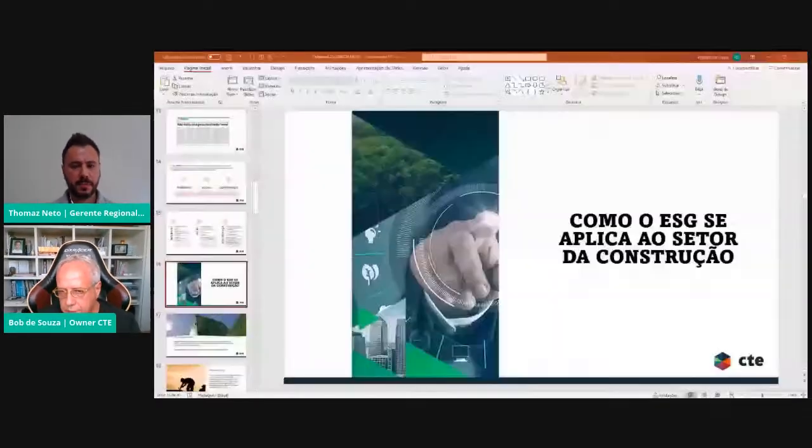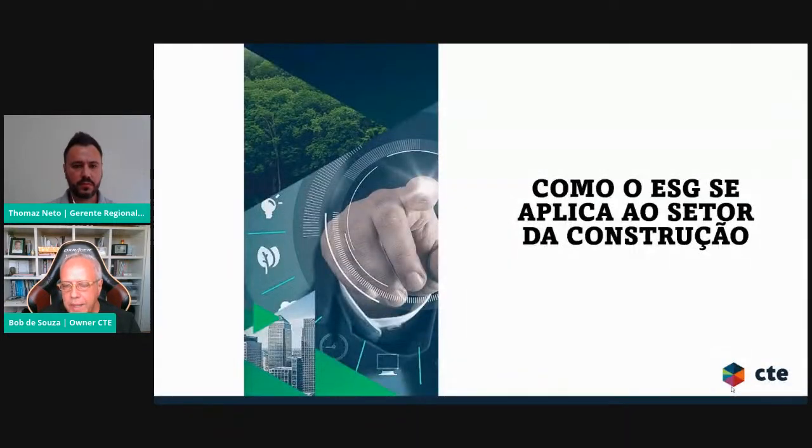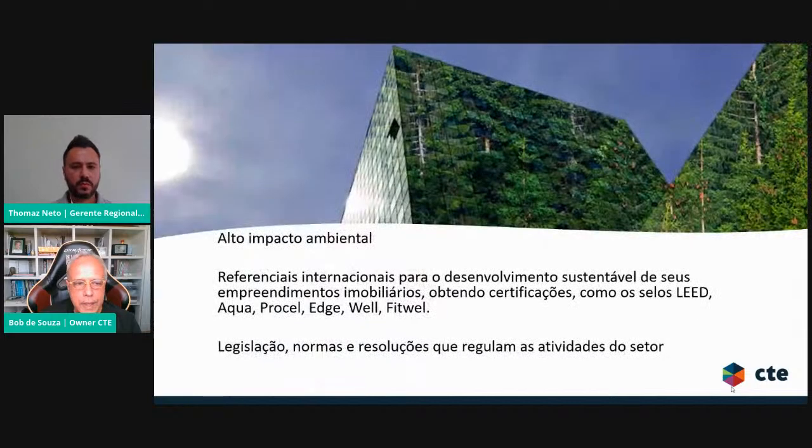Como é que o ESG se aplica ao setor da construção? Nosso setor tem alto impacto ambiental, e temos vários referenciais internacionais para o desenvolvimento sustentável dos empreendimentos imobiliários — certificações como LEED, Aqua, Procel, Edge, Well, FitWell. Temos também uma legislação, normas e resoluções que regulam as atividades do setor do ponto de vista ambiental. Ao mesmo tempo, a gente tem bons referenciais para nos orientar.